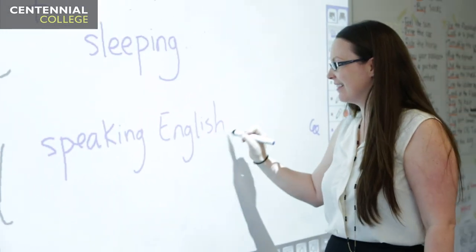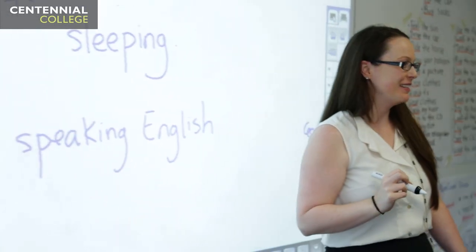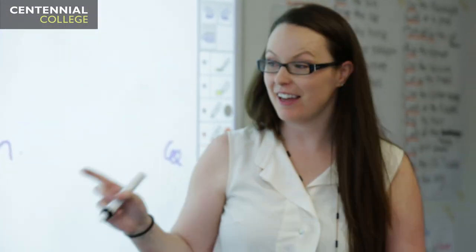The ELL program at Centennial College Eglinton Site is a five-level program. Each level is 15 weeks. At the completion of the fifth level, they receive a certificate stating that they have completed ELL at Centennial College, and they are offered direct admission into the college based on their academic achievement.